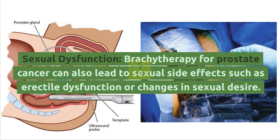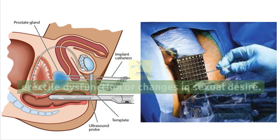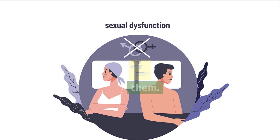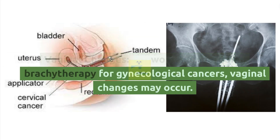Sexual Dysfunction: Brachytherapy for prostate cancer can also lead to sexual side effects such as erectile dysfunction or changes in sexual desire. These effects can be temporary or long-lasting, and various treatments are available to manage them.